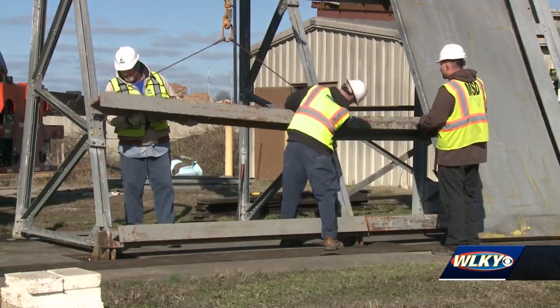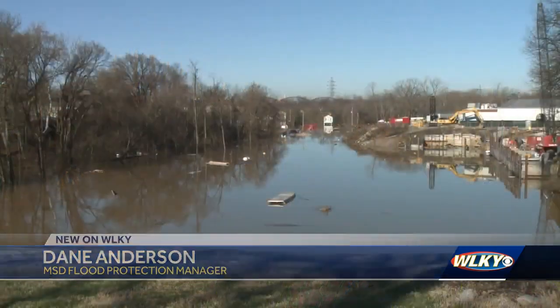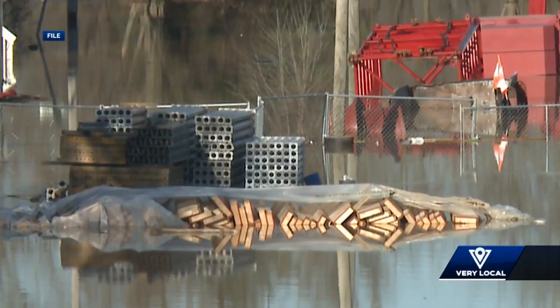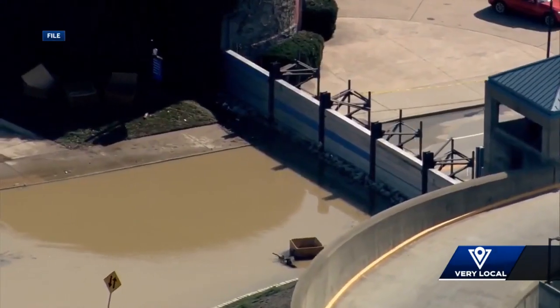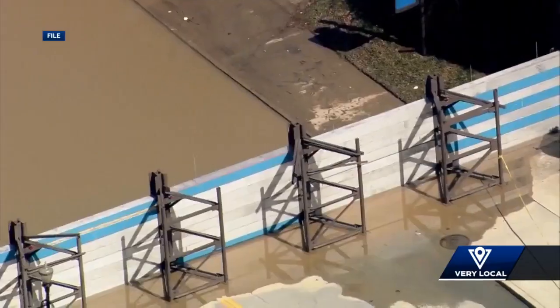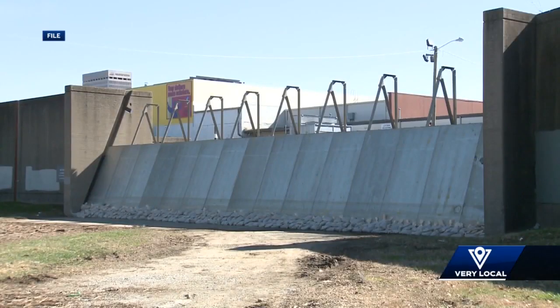MSD's Operation Director for Flood Protection, Dane Anderson, says it's extremely critical. Think of the levee system, you think of the flood walls — these closures are one section of that whole system. A system that in late February of 2018 went through one of the biggest floods in city history. Forty billion gallons of water flooded the Metro. Anderson says nine closures had to be replaced as a result just to stop the destruction.